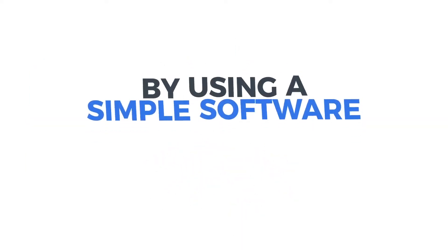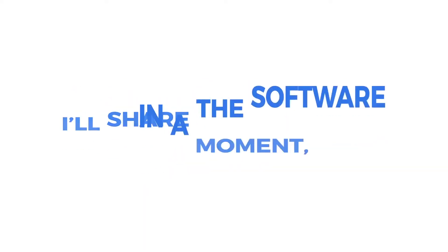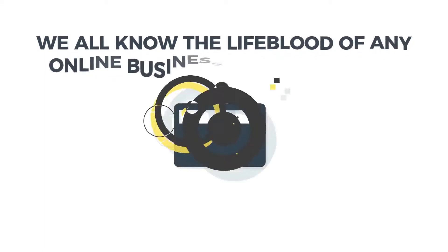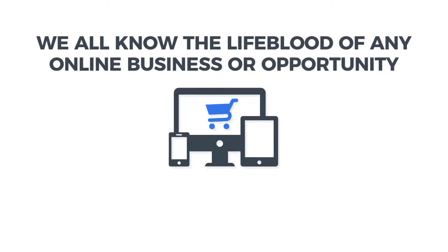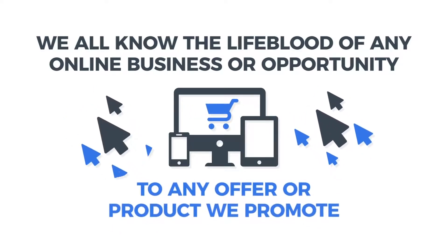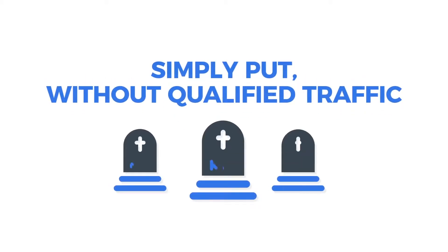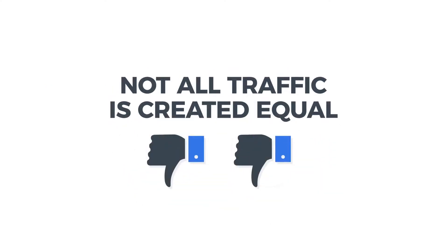By using a simple software that does a lot of the work on autopilot — I'll share the software in a moment. But first, we all know the lifeblood of any online business or opportunity is having a steady stream of qualified traffic to any offer or product we promote. Simply put, without qualified traffic, you're dead in the water. And to take it a step further, not all traffic is created equal.